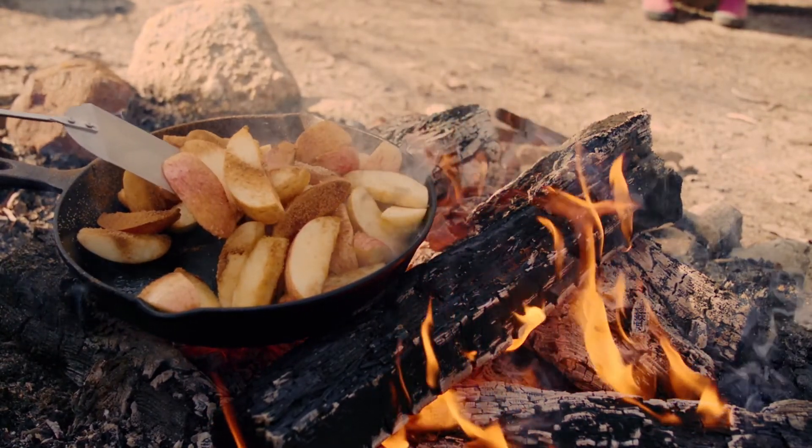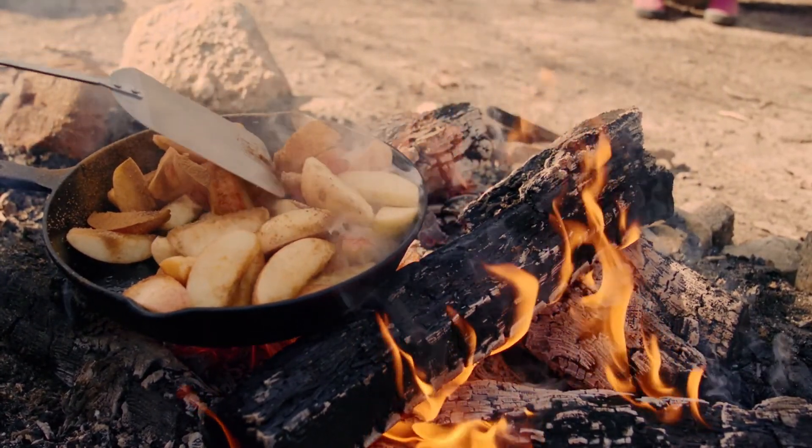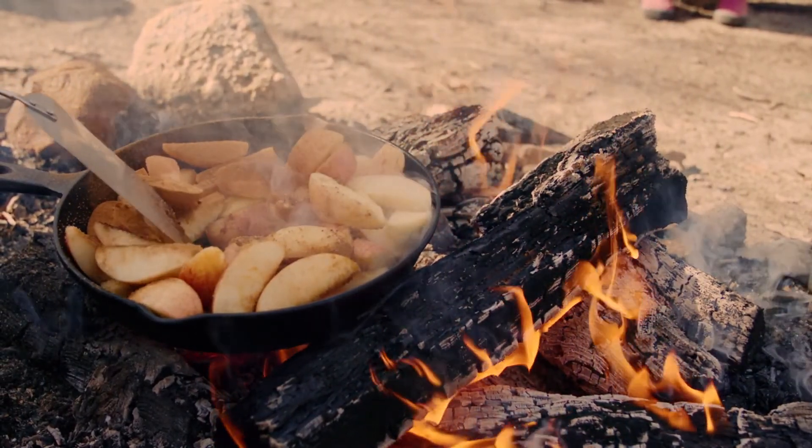Then throw it on a cookie sheet pan that's either lined with wax paper or lightly coated with coconut oil. Let it fully cook and crisp up a bit, and eat. It's a great alternative to traditional french fries or potato chips.